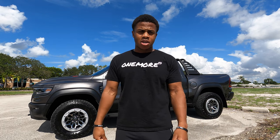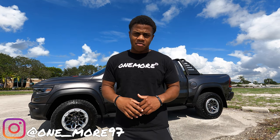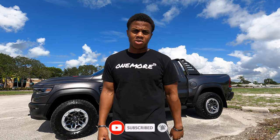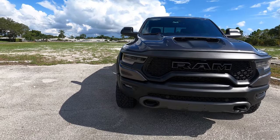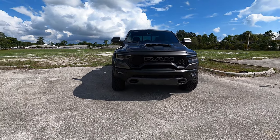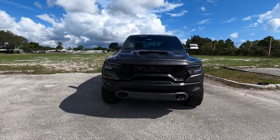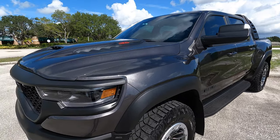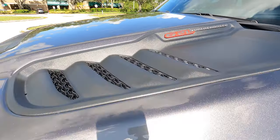The minute this truck dropped it became my favorite truck. Make sure you guys follow me on Instagram — that's one underscore more 97 — and subscribe and hit that notification bell. All right, so we're first going to start with the front of this beast. Look at it, it literally looks like a damn dinosaur. That's a 6.2 liter supercharged motor right there.